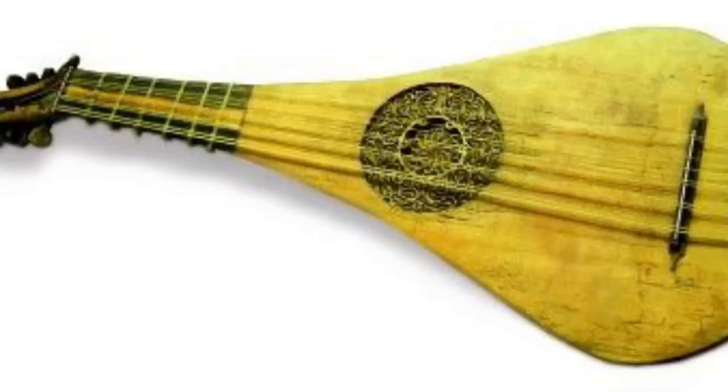The history of the guitar: the first ever guitar-like instrument was invented in Spain in the 16th century BC. It was called the guitar latina and was an instrument designed to be played from the waist.